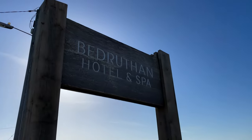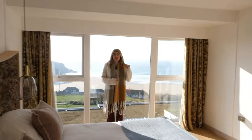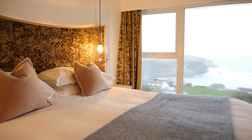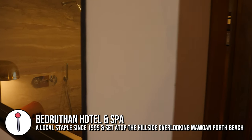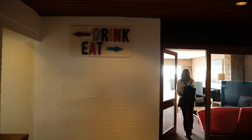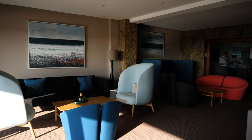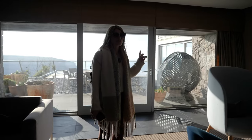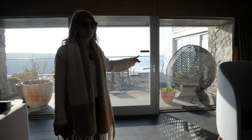This is another staycation vlog. This time we're in the beautiful village of Mawgan Porth and we are staying at Bedruthan Hotel and Spa. This view looks spectacular and you're going to be impressed because this is actually our bedroom view. We're in a room called the Tranquility Space and it's really lovely in here. I love the design — all these funky chairs — but I want to go out there because it has an amazing view of Mawgan Porth and I like the look of the Excel chair.